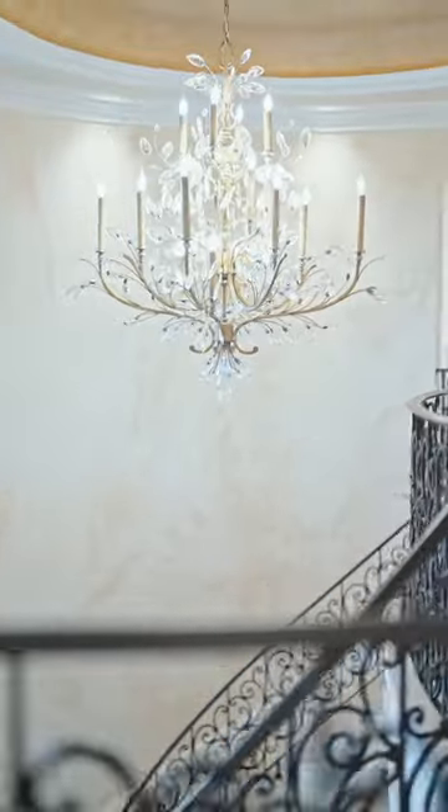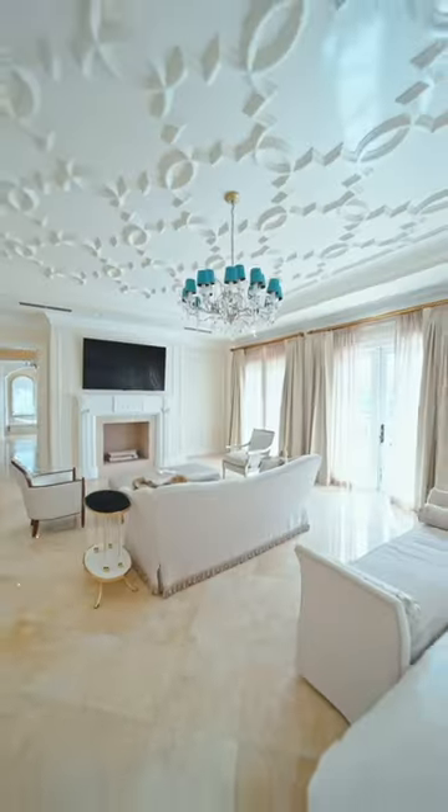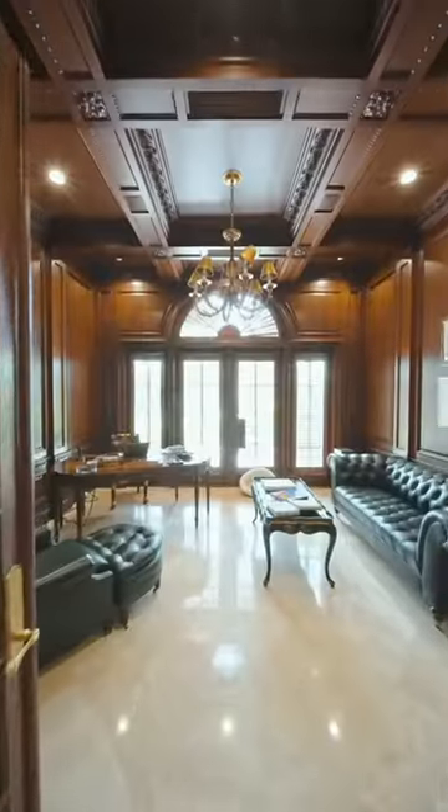But it's this home's detailed ceilings that really set it apart. Different patterns in every room, from intricate to simply striking.